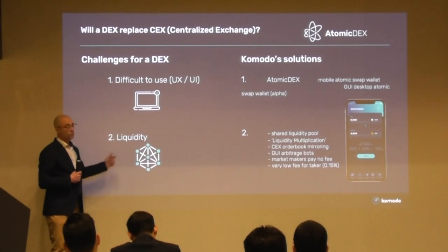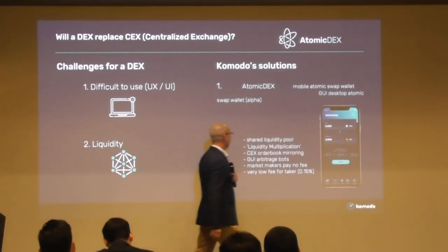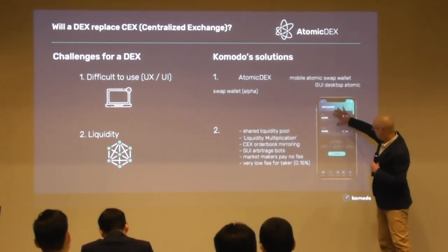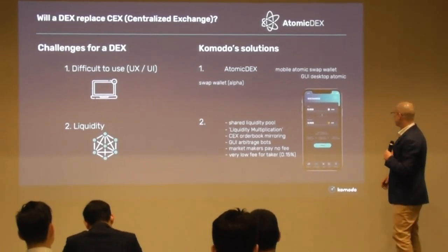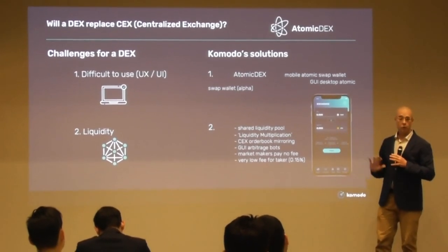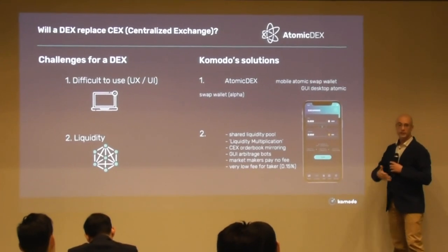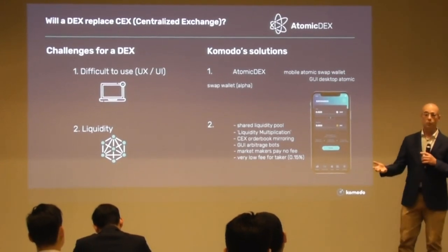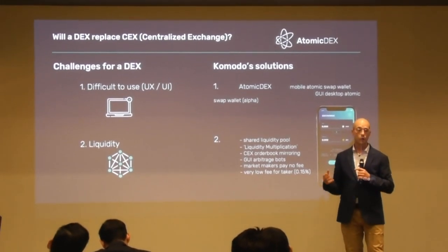The number one issue from feedback was the UI, and number two was liquidity. We've come up with a few ideas for dealing with that. What we have is a shared liquidity pool. Under the GUI — the mobile app — there's some market maker software. This is not an exchange run by a promoter; it's a non-hosted, non-custodial wallet software. It's open source, free to use, and also a white-label product. Some of our ecosystem projects are building on that — one is called HyperX. Orders placed on Atomic X and HyperX are shared between them, so users can see each other's orders.